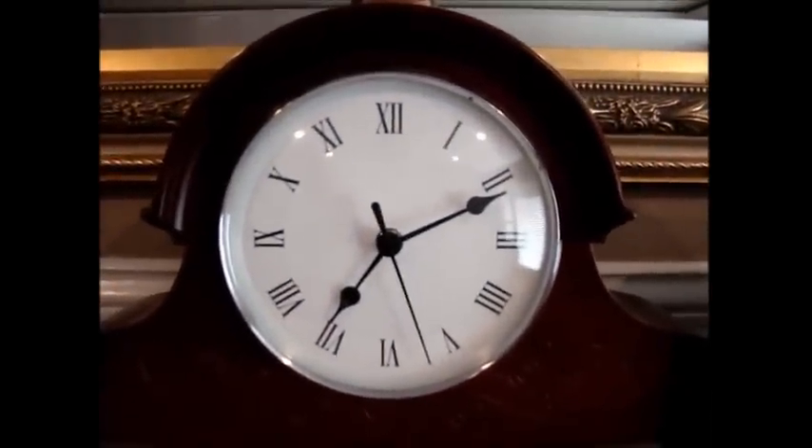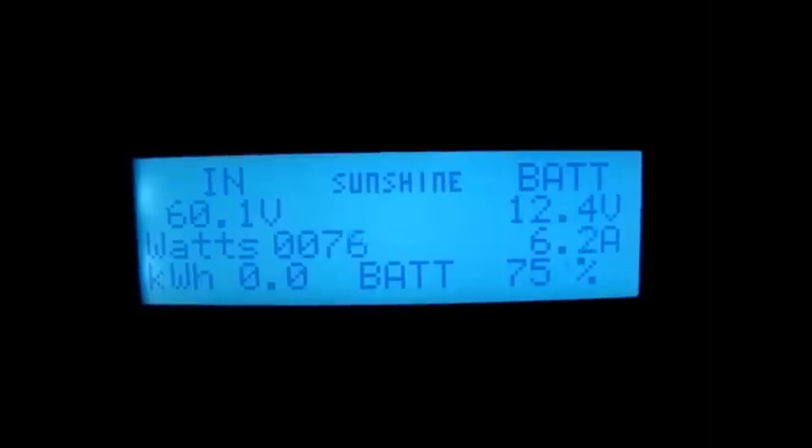We've come around full circle. It's 10 after 7 in the morning and showing 75% state of charge on the battery bank. That's how I manage my off-grid solar power generator in a 24-hour period. If this has been helpful or you think anybody would find this video useful, maybe you could share it and like it — appreciate it, thanks.